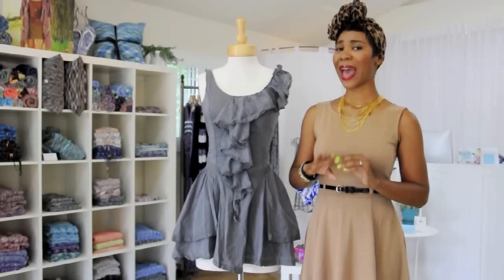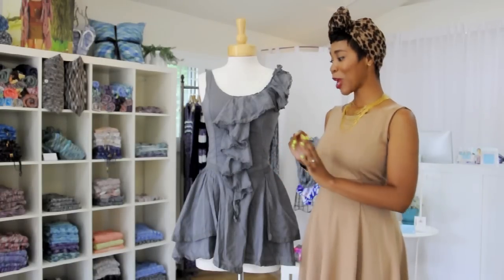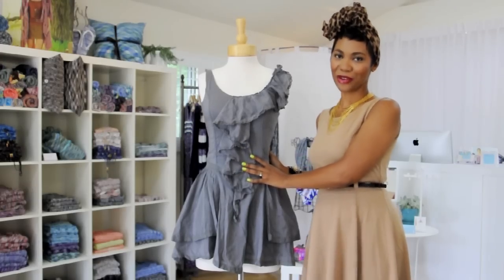Second, linen has very little stretch or give, ladies, so you want to make sure that you try the dress on first to make sure that it fits you and that it's flattering for your size and shape.